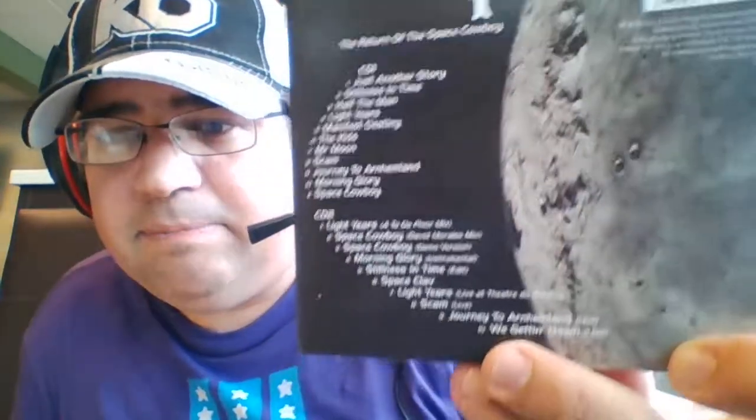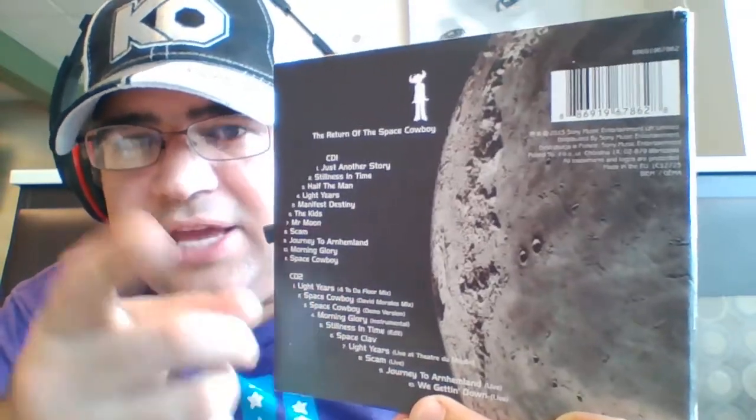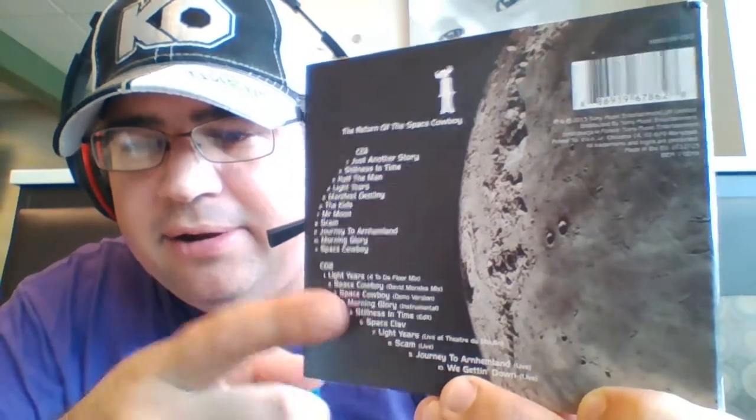I'll give you a look at the back of this. There were only three editions — the first three Jamiroquai albums were reissued for 2013, marking the 20th anniversary of the band. The second CD is basically a collection of all of the B-sides, the live tracks, all the stuff that was synonymous with that era of the band's album history.